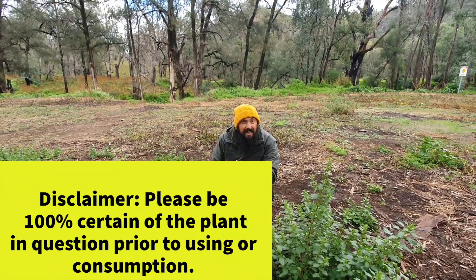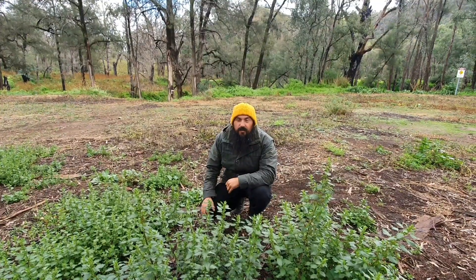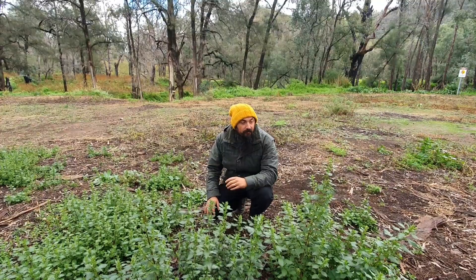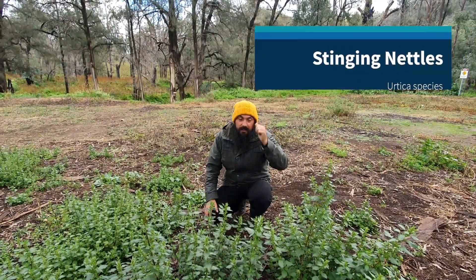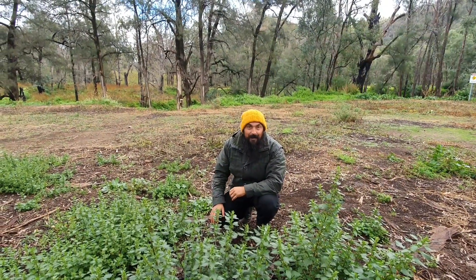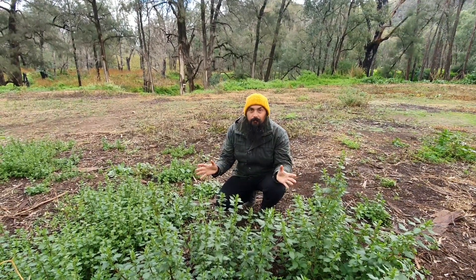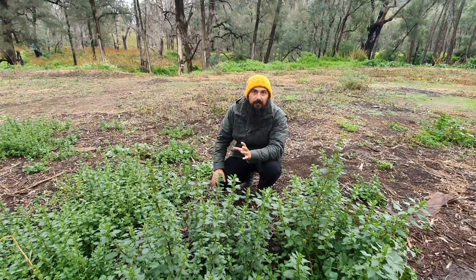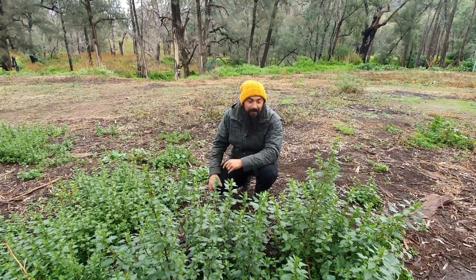Hey guys, it's been ages since I've done a post — I felt like having a break, I just wasn't feeling it for a while. But I'm ready to go again, because we've got a beautiful patch of nettles. We're out at the Warren Bungles in the National Park, way out whoop whoop, away from the normal coastal areas. There's this beautiful little patch of nettles behind our campsite and I just had to do it — I love these plants, our whole family loves them.